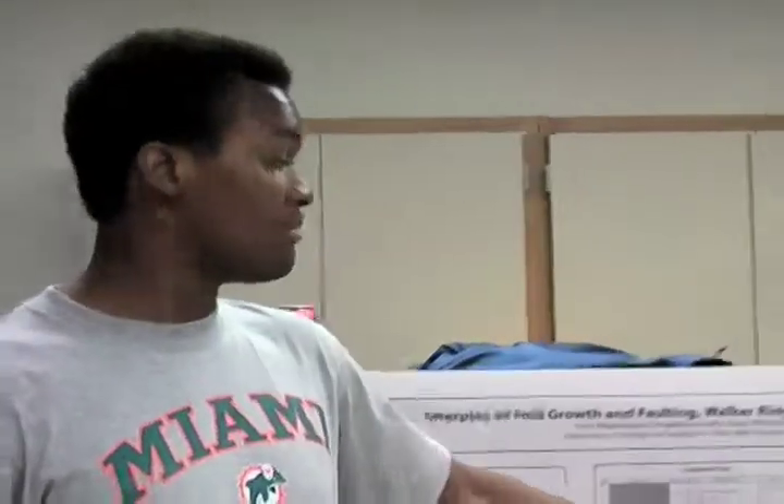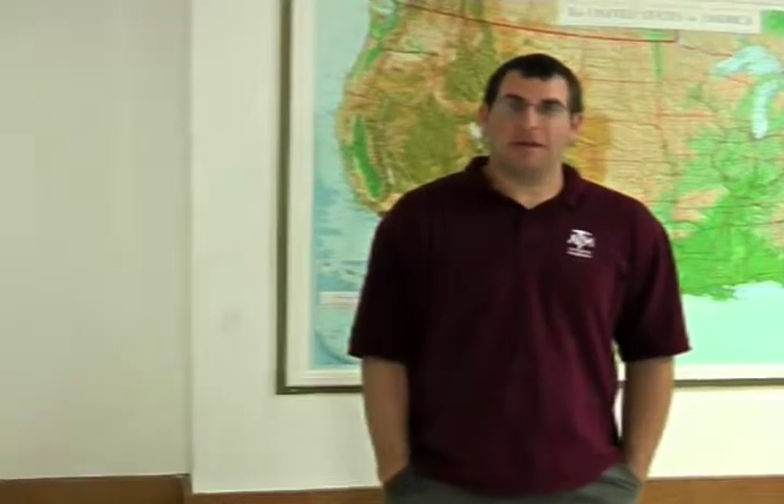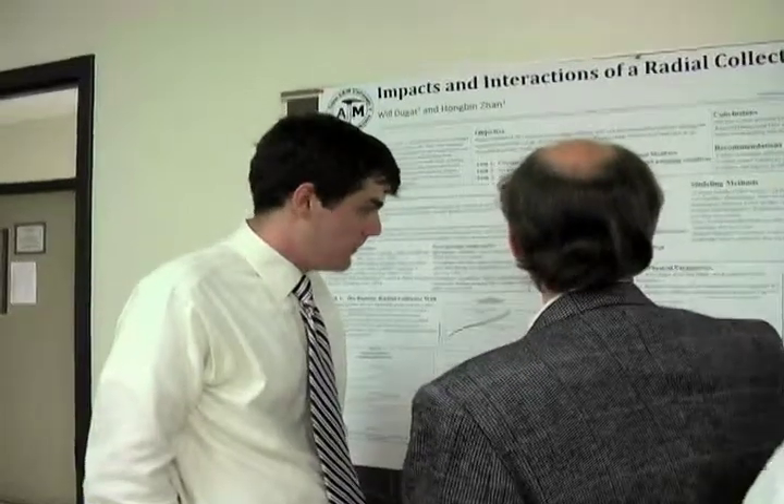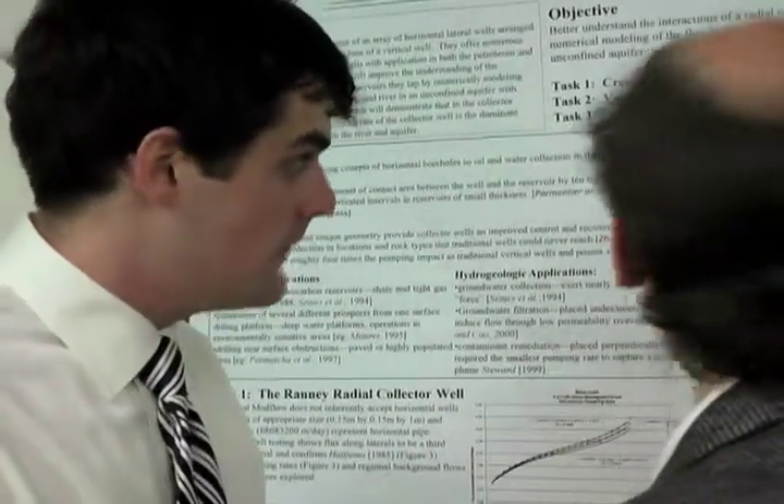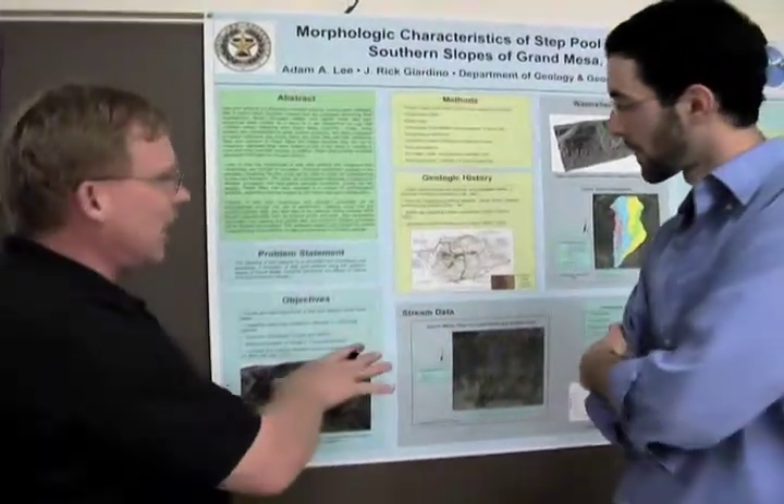It's an opportunity for students, both undergraduate and graduate students in the department, to kind of showcase the research they've been working on. It also allows an opportunity for the department to get together and to actually look at what exciting and diverse interests our faculty and students work on within the department.